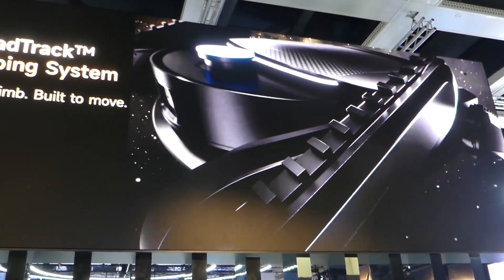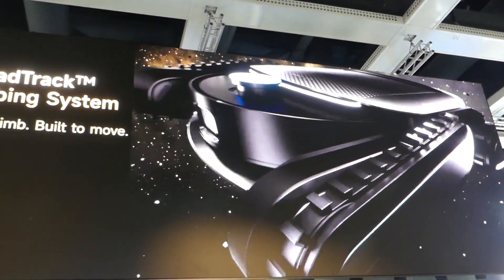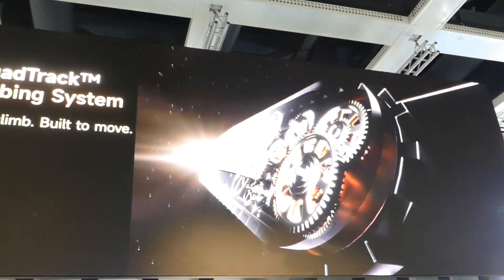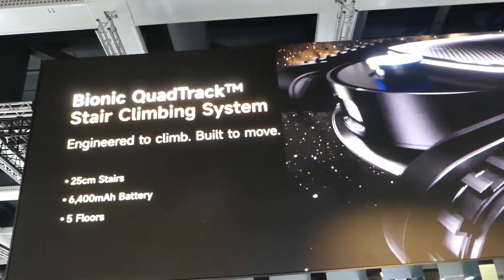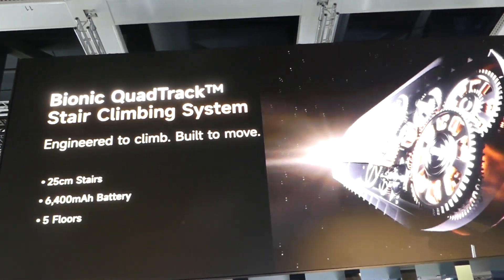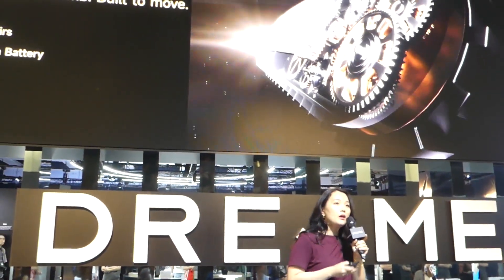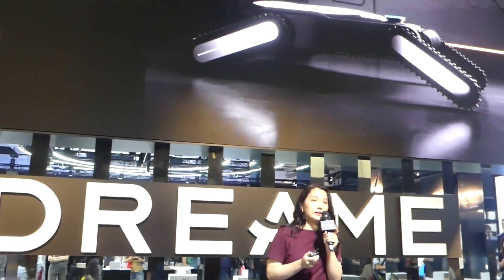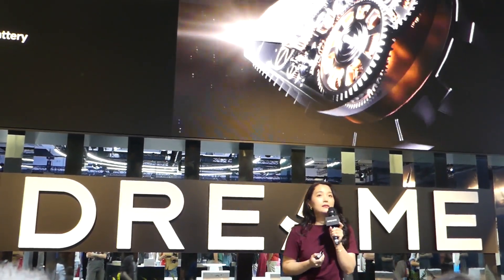CyberX climbs like nothing else. When we were designing the stair climbing robot, we were doing tons of tests to find out the best way, and the answer was clear: a tracked wheel-foot hybrid that climbs smoothly, stays stable, and also adapts itself according to different step sizes. That's the idea behind our bionic quad-track system.